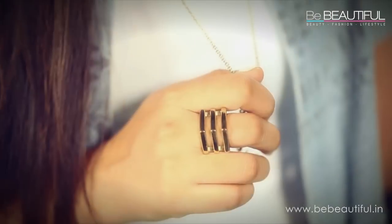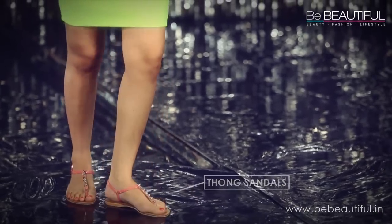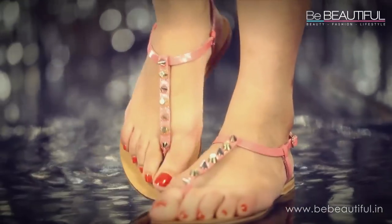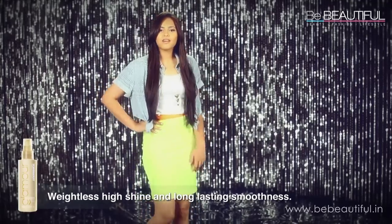You definitely won't find my look on Mad Men. I'm going even more casual by wearing studded thong sandals and keeping my hair loose. If you've seen my other videos, you probably already know that I've styled my hair with Toni & Guy's Moisturizing Shine Spray — it's one of my favorites.